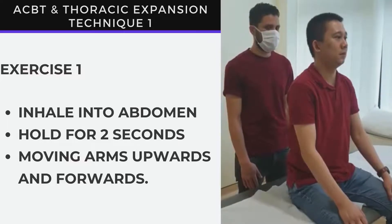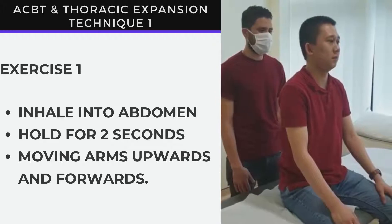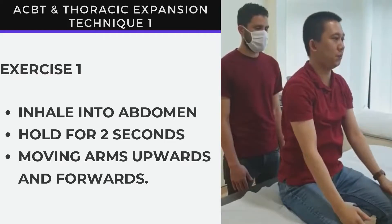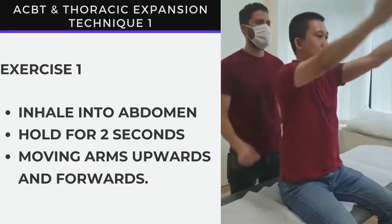Darwin and Ahmed will demonstrate the techniques for us. The first technique: breathe in through your nose into your abdomen and move your arms upwards and forwards. Hold for two seconds, exhale and bring down. You can help the patient attain proper posture and stretch at the end like this.